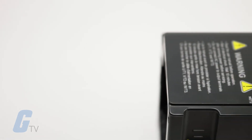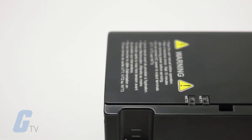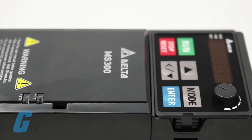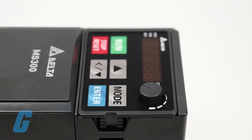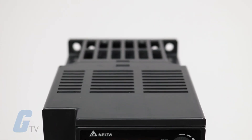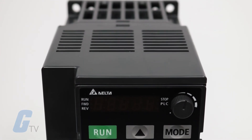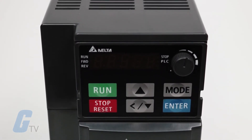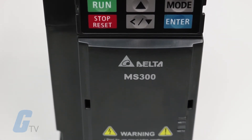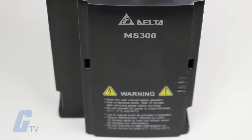It supports open loop control of IM and PM motors and features an output frequency of 0 to 599 hertz for standard models and 0 to 1500 hertz for high speed models. It features a dual rating design allowing for 120% for 60 seconds for normal duty and 150% for 60 seconds for heavy duty.